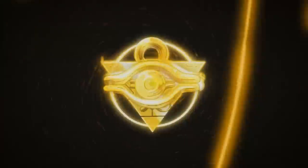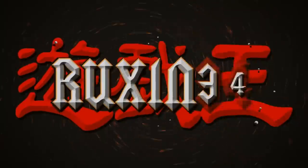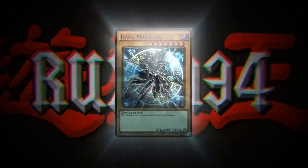Today we're opening one of the most insane Yu-Gi-Oh! collections that I've ever bought. What's up guys, we're back with an insane collection opening video, but before we do that, we do have a quick giveaway.